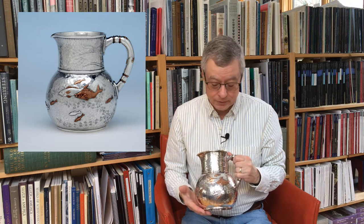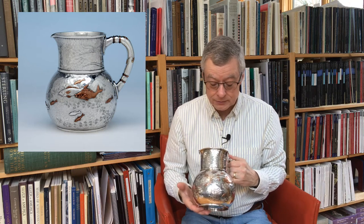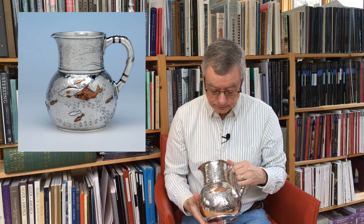Hi, I'm Spencer from Spencer Marks and I wanted to talk about this wonderful Tiffany water pitcher. It is a fantastic example of their aesthetic movement silver — mixed metals in the Japanese taste with decoration all the way around. It is nearly identical to one that they exhibited at the 1878 Paris exhibition, where they won worldwide acclaim for the Japanese style silver.